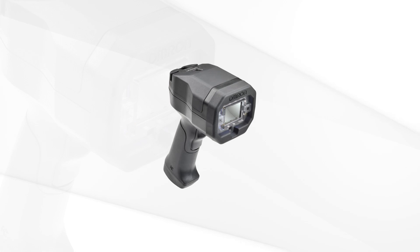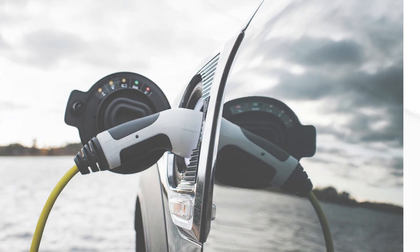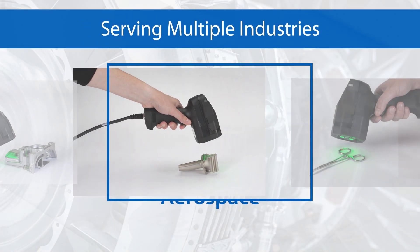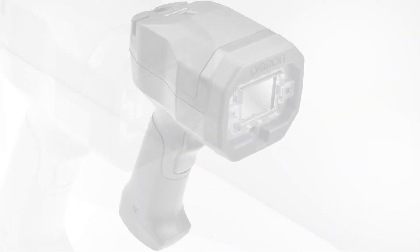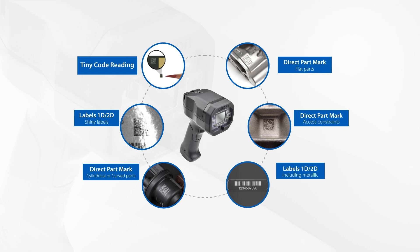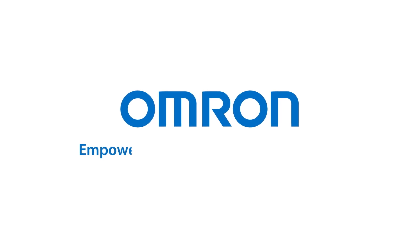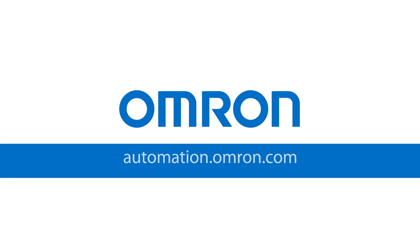Omron's V460 is the latest innovation for traceability technology for manufacturers in a variety of industries such as automotive, aerospace, life sciences, and logistics. Experience this game-changing, advanced barcode reader that gives you the reliability you need to read direct part marks every time.